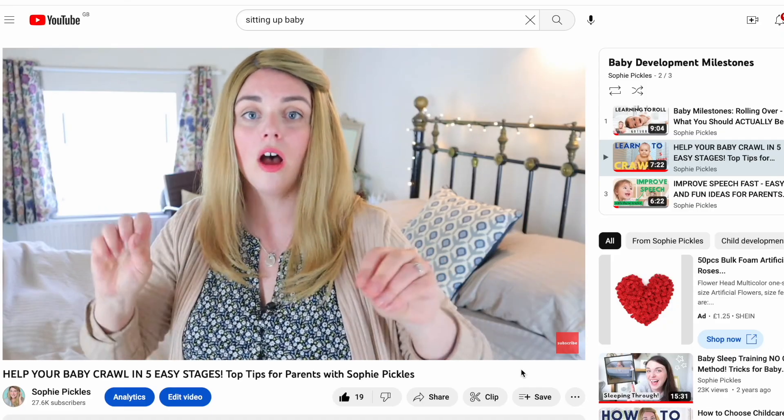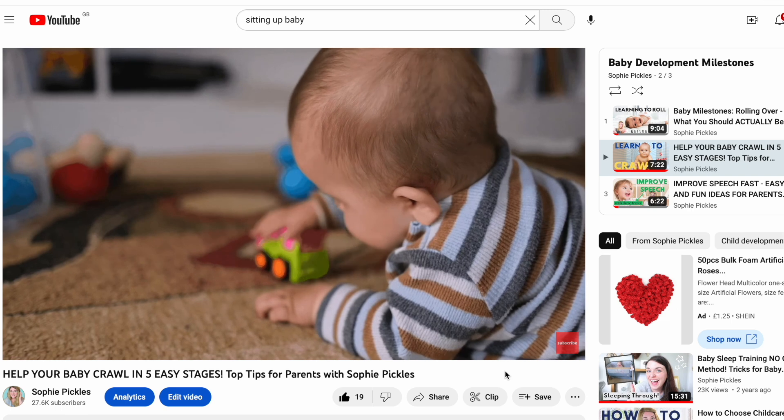Before we get into the video, don't forget to subscribe to this channel for much more baby development related content. This video is one of a playlist of many videos about different aspects of your baby's development, and if you do like this video then please do give it a like down below — it means the world to me and it really does help out my channel.